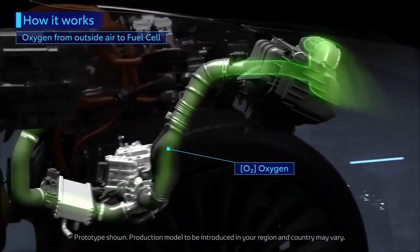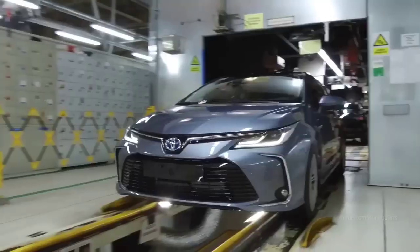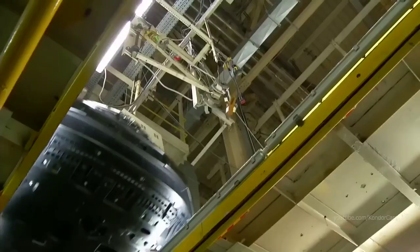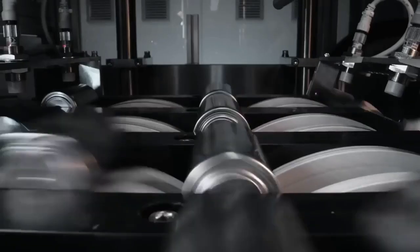Therefore, it does not just save the limited resource from getting depleted, but it also brings down the cost of manufacturing fuel cell cars. With so much potential, it is no surprise that Toyota has been developing technology to maximize the power of hydrogen more efficiently.